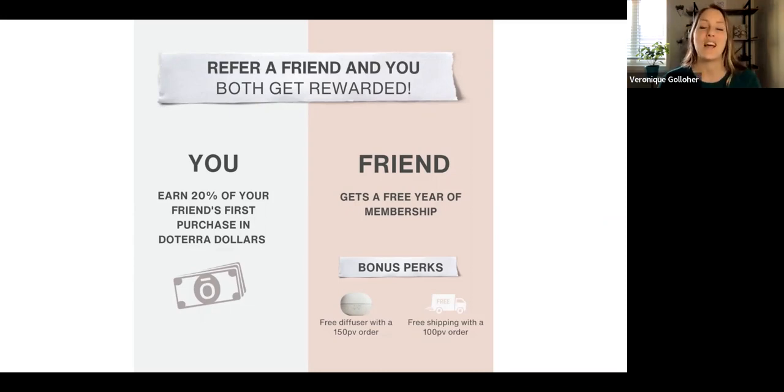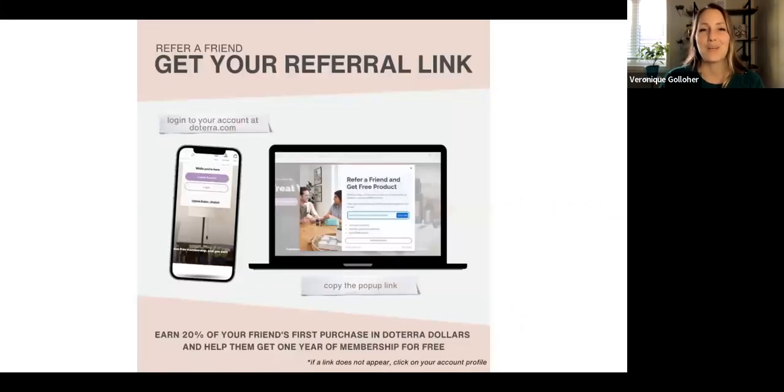This is a win-win. You can use that link over and over again as often or as little as you like, and that gets you store credit with doTERRA. When you log into your account, the link should come up. If it doesn't, just click on Account and you will see it in the drop-down. Enjoy sharing the doTERRA products that you love with your friends and getting free products for yourself.